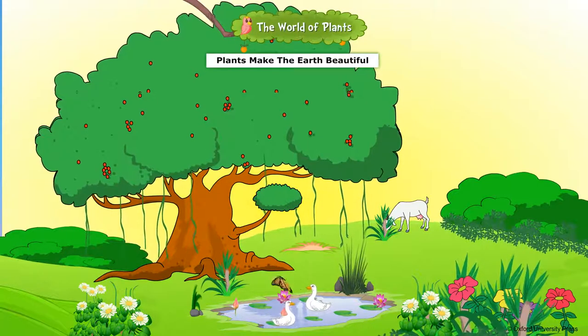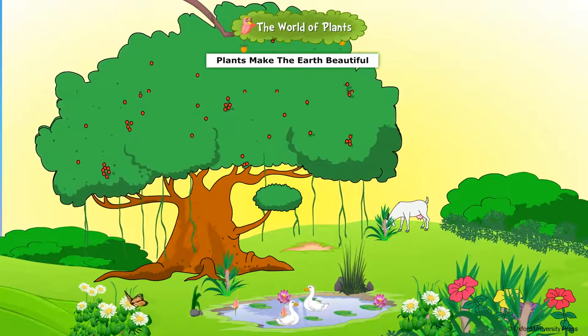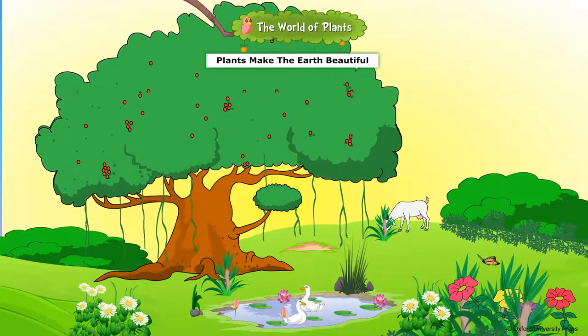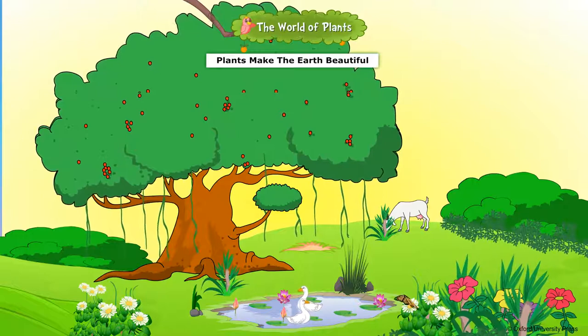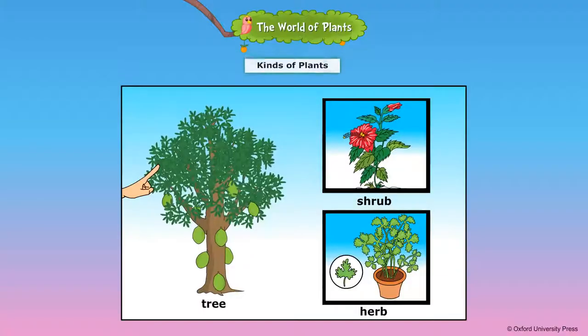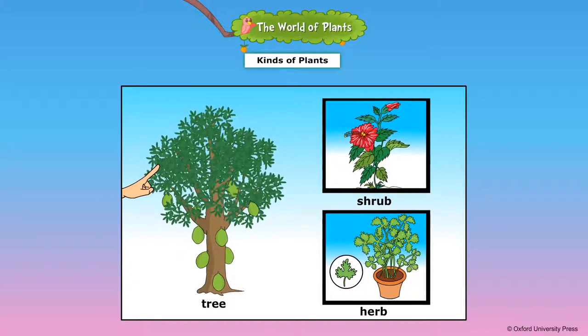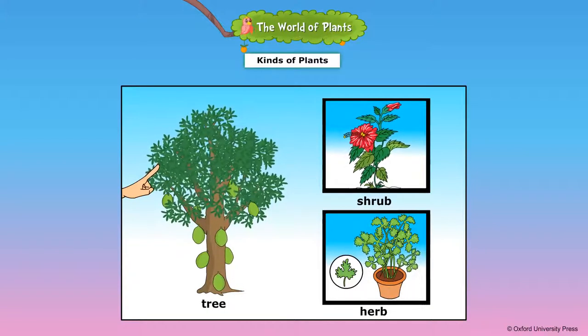Our world is full of beautiful plants. Some plants are tall and big, and some plants are short and small. This is a tree. It is big and tall. A big and tall plant is known as a tree.